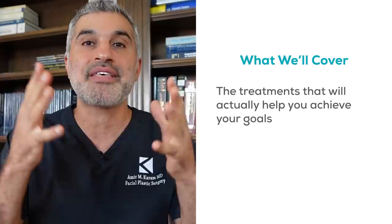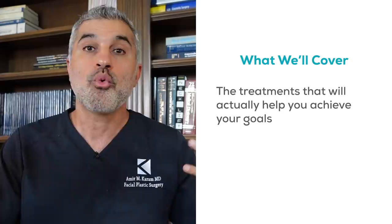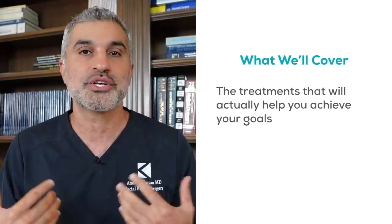Today's topic is right on point, and it's about that very principle — looking as young as you feel. It's really about helping you figure out what treatments are going to help you achieve that ultimate goal of looking youthful, which is really what everyone wants when they're going down these roads of fillers, Botox, lasers, and surgery.